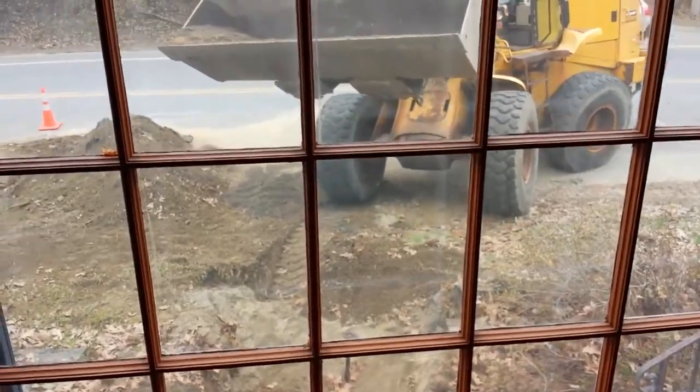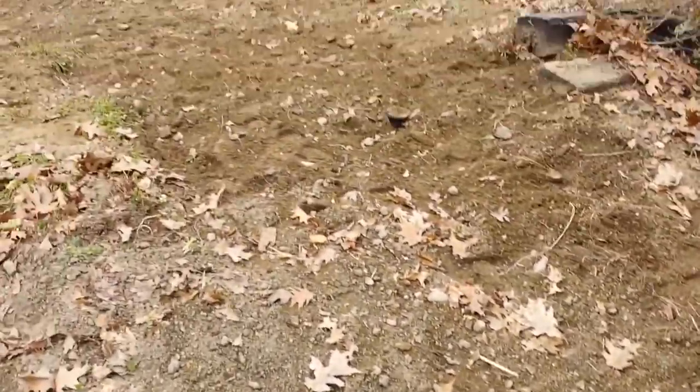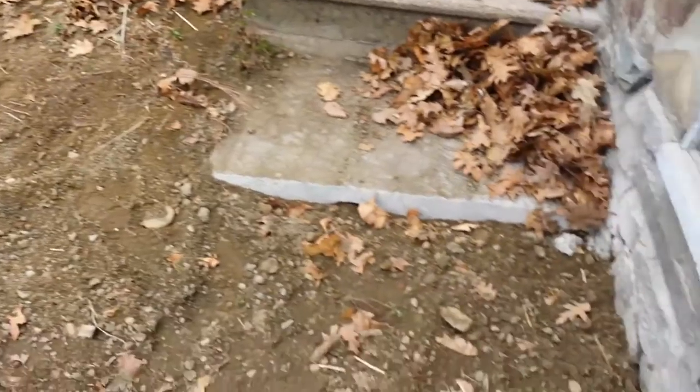Well, that should about do it. We are done for today. Like I said, we just need the plumber to come back and hook it up inside, and we'll go from there. But for now, we have our front yard back.